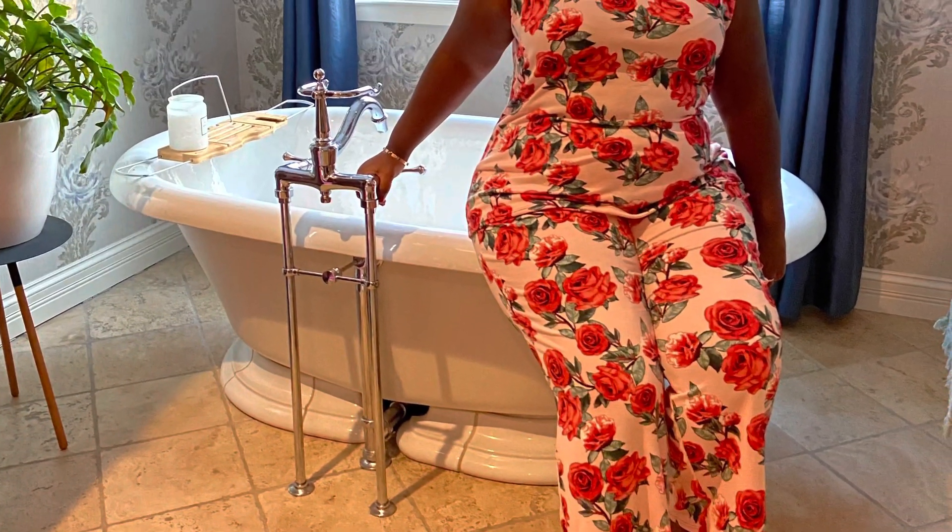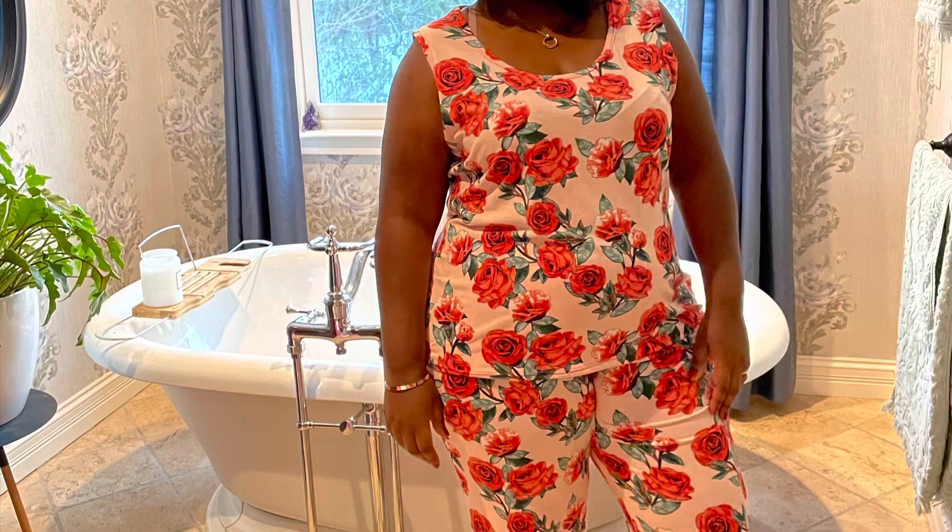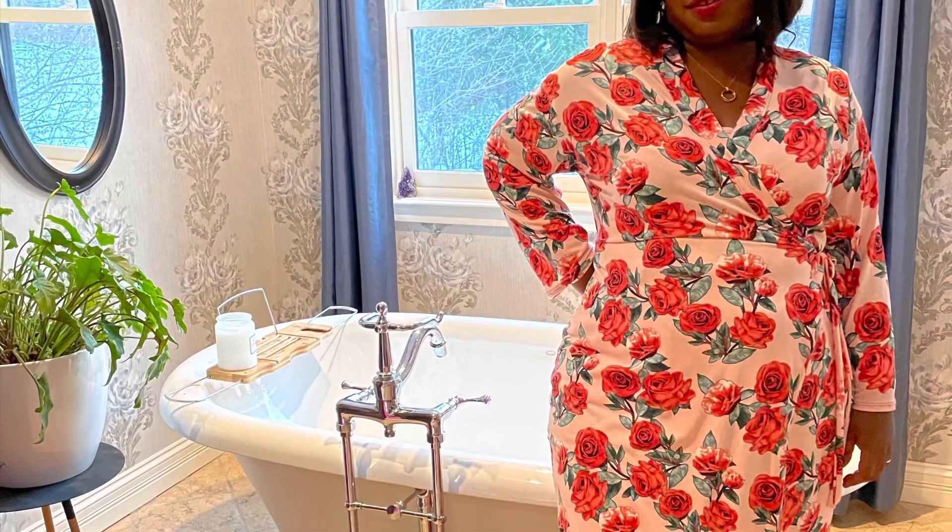That was me being super corny for a video that I put up on Instagram earlier this year. But I love this set. I'll be wearing it on the 26th, and I've pulled two fabrics to make two more.